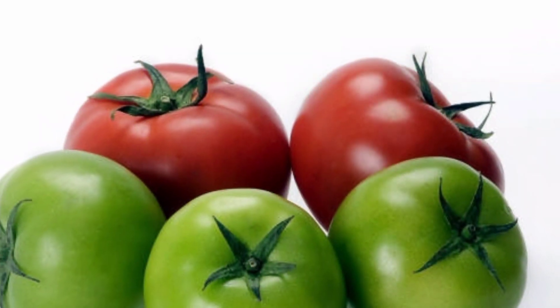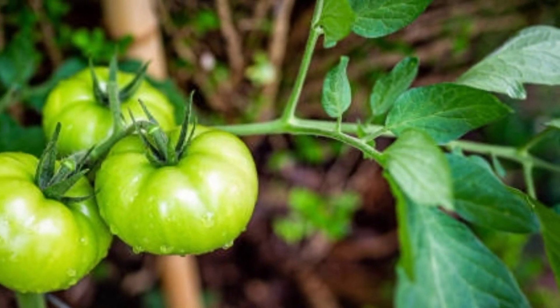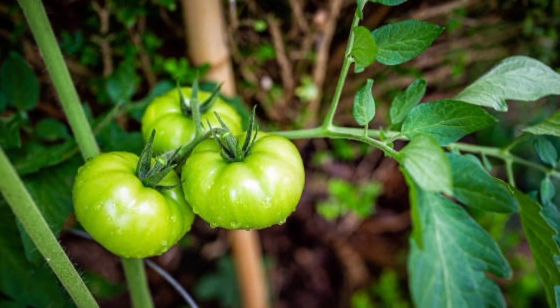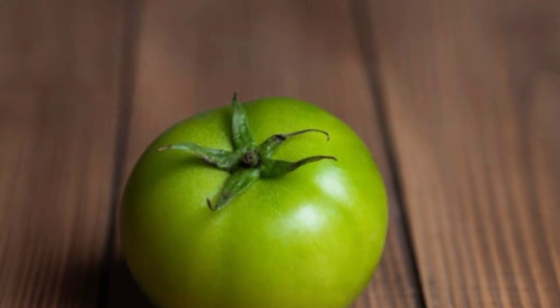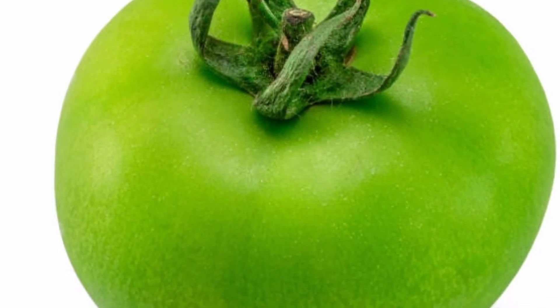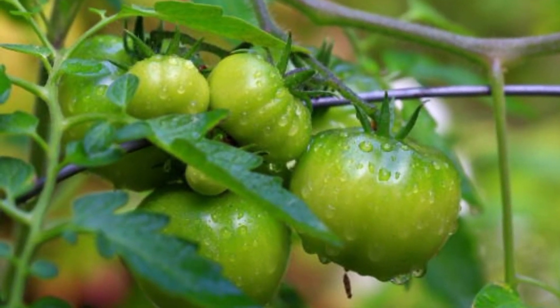10. Skin tension. Green tomatoes also have beauty benefits. They contain vitamin A, potassium and vitamin C, which are known to keep skin fresh and glowing, and maintain skin elasticity so it doesn't wrinkle easily. Those are 10 benefits that not everyone knows about these extraordinary green tomatoes that are not yet ripe.